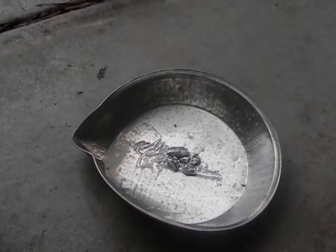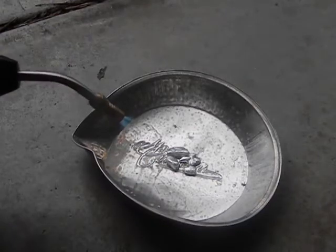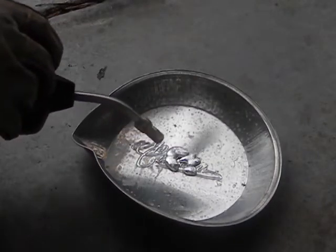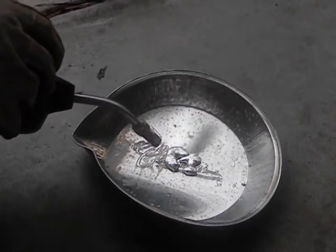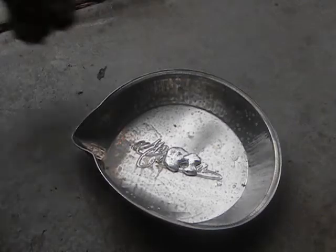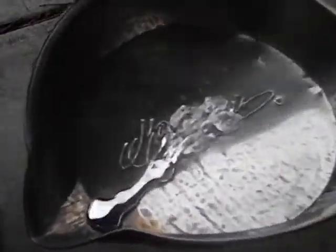So now we're going to melt Gallium with a blowtorch to show you one of its uses. Due to its low melting point, it's amazing for science projects. Now we're going to use Gallium to cast a coin.